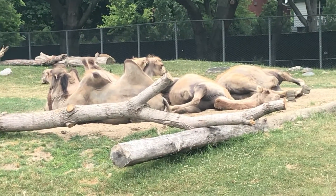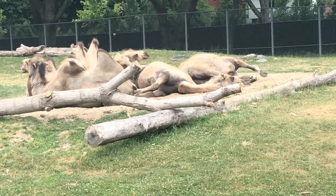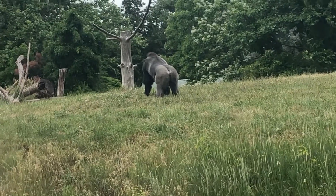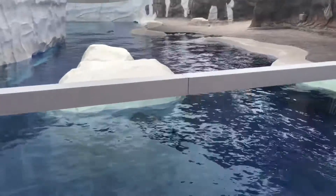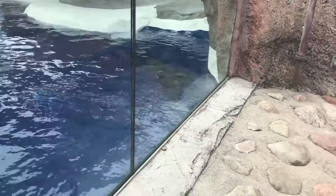How many heads are there? Four! There's one or glass. There's no one.